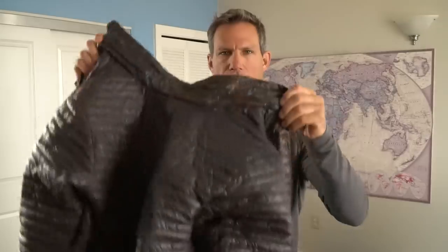A lightweight down jacket — these things weigh almost nothing but add a lot of warmth for nighttime. As an added bonus, when you get ready for bed you take off your jacket, crunch it all up, and make a little pillow — it's really nice to sleep on.